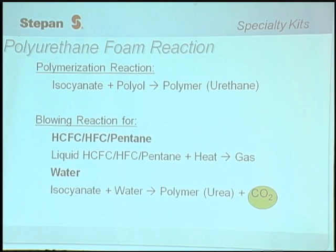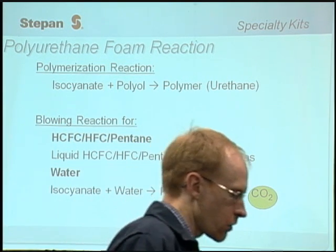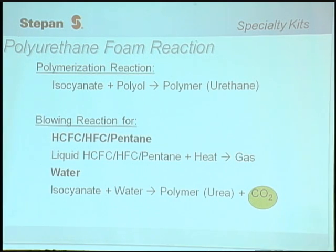I'd like to talk a little bit about the polyurethane foam reaction. This is a polymerization reaction involving two components: an isocyanate mixed with a polyol component, which forms the polymer — the urethane. In tandem with that reaction, there's also a blowing reaction, which is what causes the foam to expand and rise. The blowing reaction can be done mechanically using a low boiling point blowing agent such as a hydrochlorofluorocarbon, a hydrofluorocarbon, or a pentane. The low boiling point liquid gets heated up because the urethane reaction is exothermic, and the blowing agent expands and causes the foam to rise.